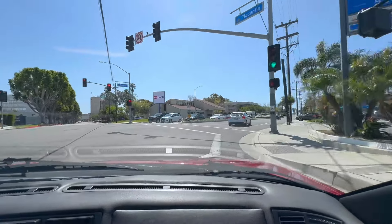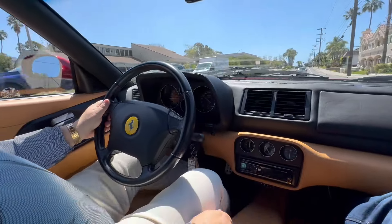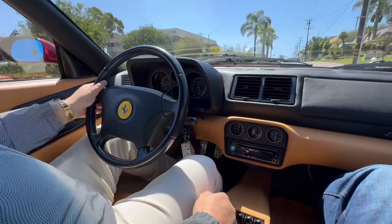These 355s — obviously everybody's big concern is, has the engine out service been done? We bought it knowing it was unserviced previously and it was due for a timing belt service, so that has now been completed.